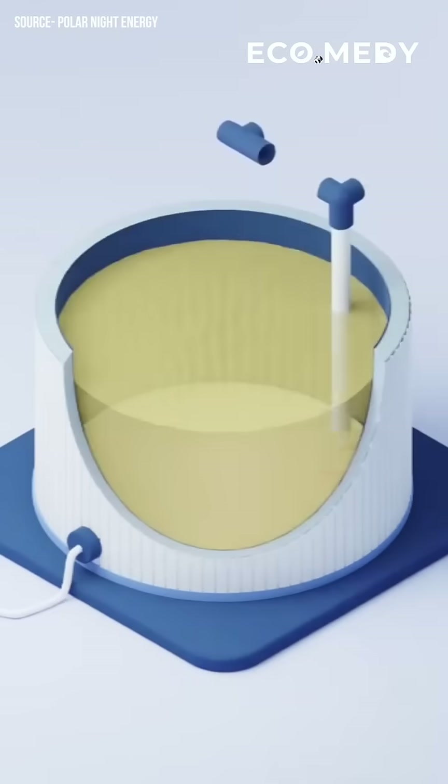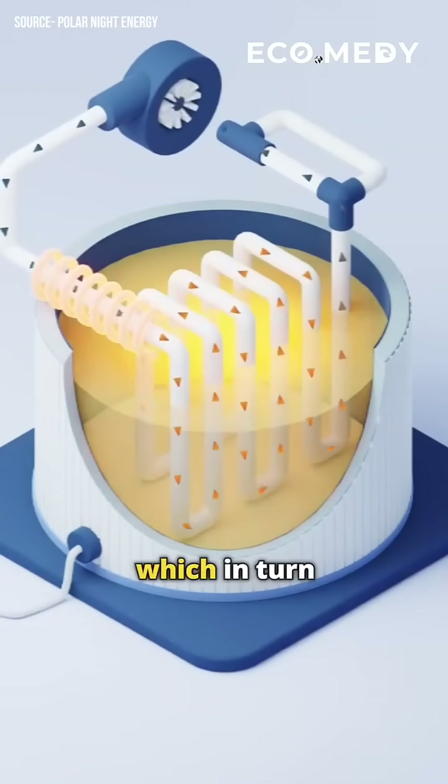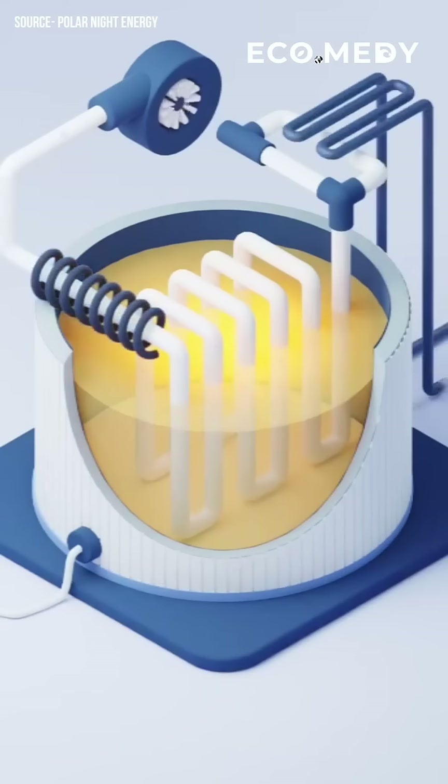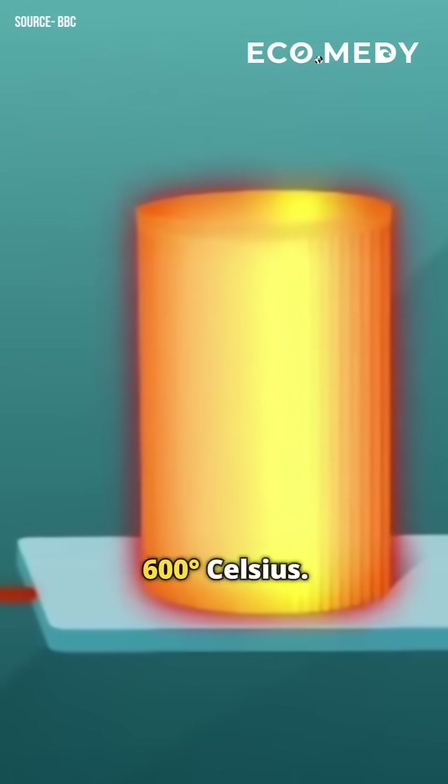Here's how it works. Electricity from local production heats up a resistance heater, which in turn heats the air. This hot air is circulated through pipes in the sand, transferring the heat to the sand, reaching temperatures up to 600 degrees Celsius.